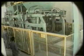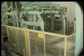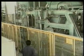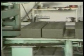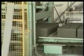Block machine making 12 hollow blocks per drop. Two loaded pallets at a time are delivered to the elevator, which will be unloaded by the finger car when it has reached the top level.